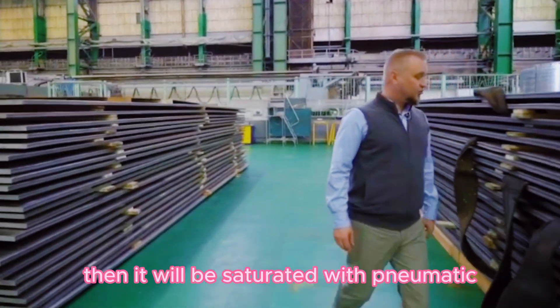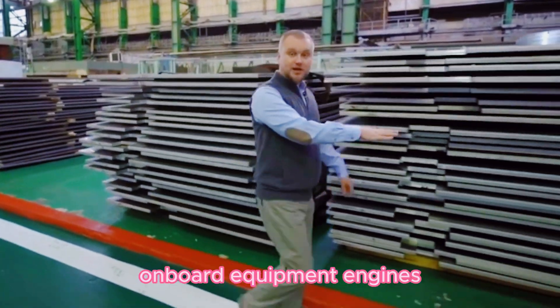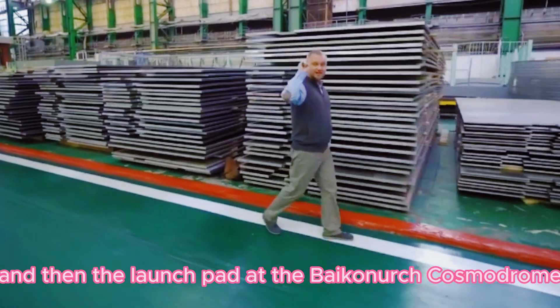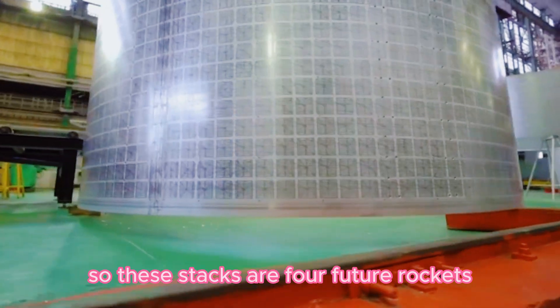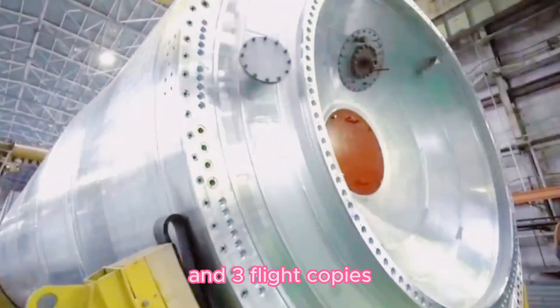At the Soyuz 5 production stage, the body will be welded first. Then it will be fitted with pneumatic-hydraulic systems, cable network, onboard equipment, and engines. All of this will be repeatedly checked, and then it proceeds to the launch pad at Baikonur Cosmodrome. All the metal for the hull and fuel tanks has already been delivered to the shop. These stacks represent four future rockets: one for bench tests and three flight copies.